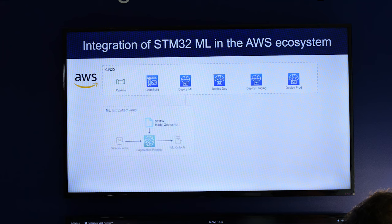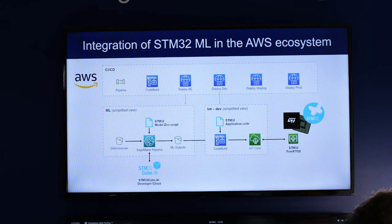The AI model is trained and deployed using the AWS SageMaker ecosystem, associated with our STM32 Model Zoo and STM32 CubeAI optimization tool.